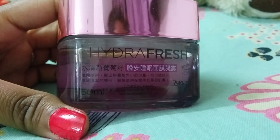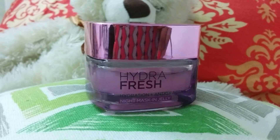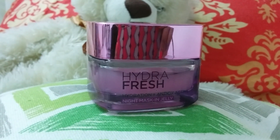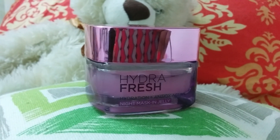It has a soothing smell, nothing too strong and stays on for a while. As per L'Oreal, you can achieve an elegant, younger looking skin within some days with the help of this mask.